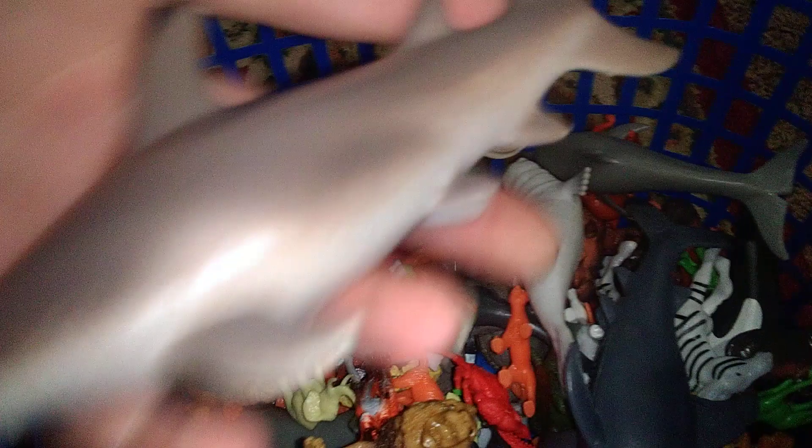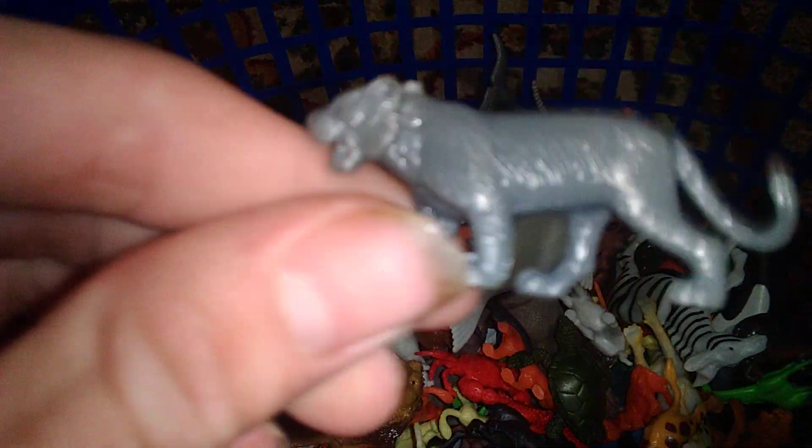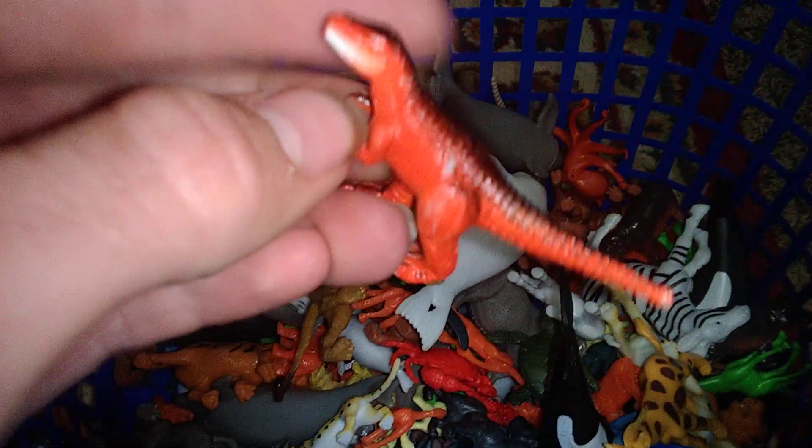There's a triceratops — only about three dinosaurs in here it seems. There's a seahorse, a big hammerhead shark. We got a goblin shark and a little gray tiger. There's a little yellow elephant — and that's all the dinosaurs we'll see in here. Another cheetah, another seal.